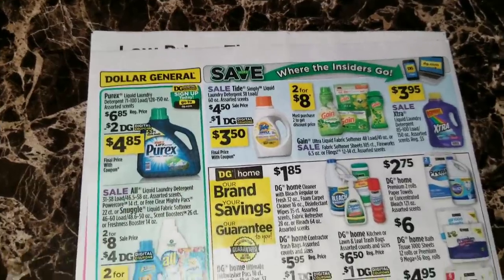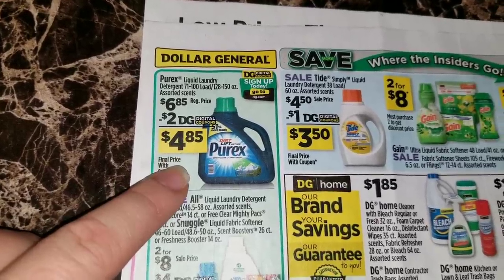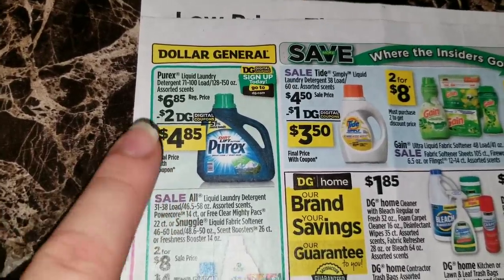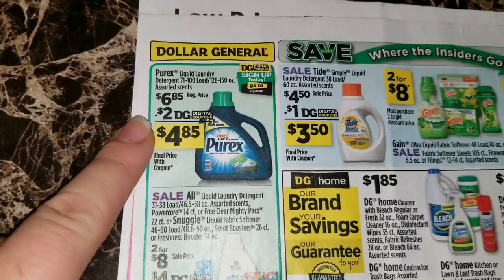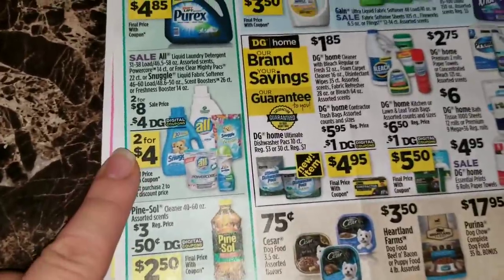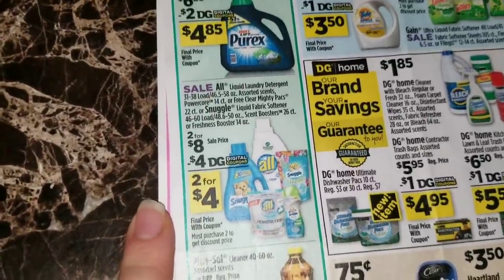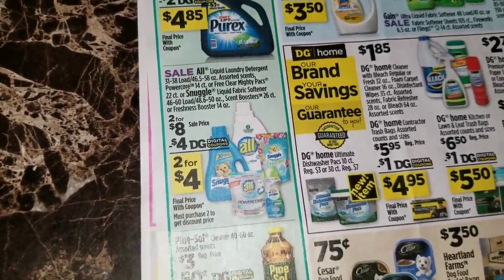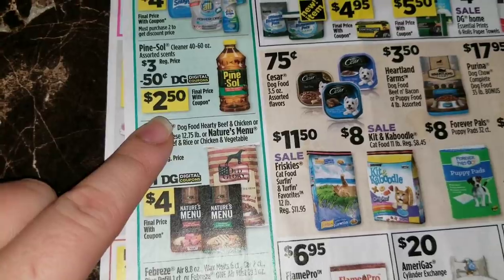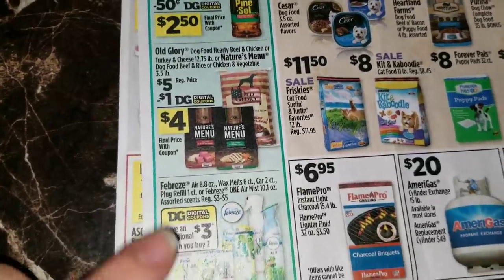We're going to have a dollar digital coupon for the Tide Simply laundry detergent - this is a 60 ounce bottle so you'll be able to get that for three dollars and fifty cents. This is a really great deal - the large bottle of Purex, 128 to 150 ounce bottles, regular six dollars and 85 cents, with a two dollar digital coupon you'll be able to get that for four dollars and 85 cents. The Snuggle and All deal is on sale two for eight dollars with a four dollar digital coupon when you purchase two, so you'll be able to get those items two for four dollars. There's also a 50 cent digital coupon on the Pine-Sol 40 to 60 ounce, able to get that for two dollars and fifty cents.